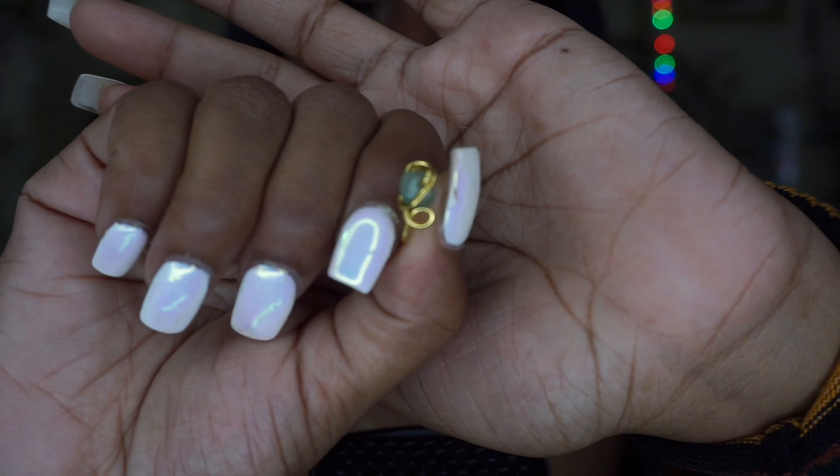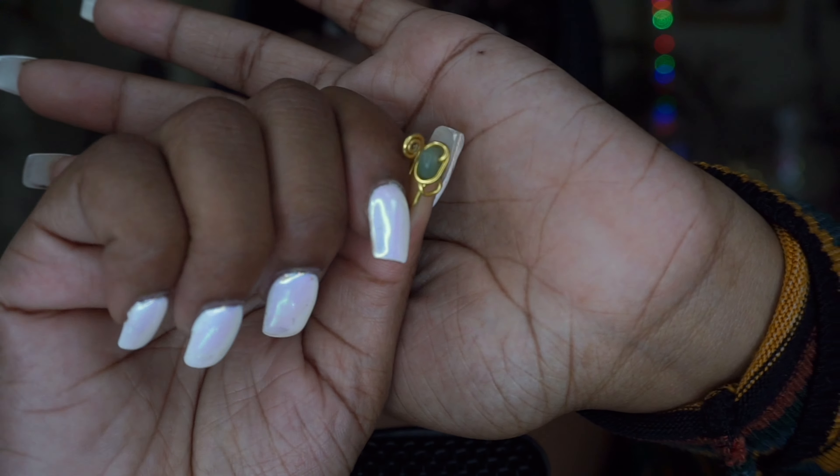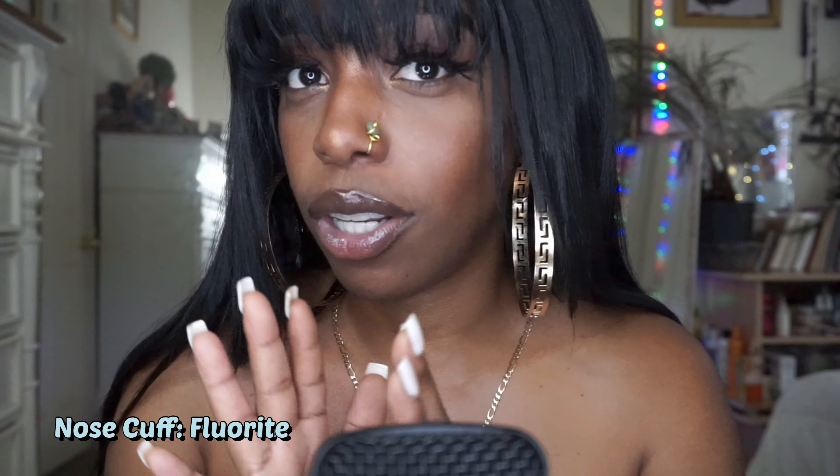The next one is another faux nose ring cuff. This is what it looks like up close — super cute, super green, super adorable. It's the Fluorite Nose Cuff. There's just something about green that really does it to me. I believe this is the Fluorite Cuff Gem — if I'm saying that wrong I'll correct it in the description. It has a stud in the middle, I'm really loving the gem on it.